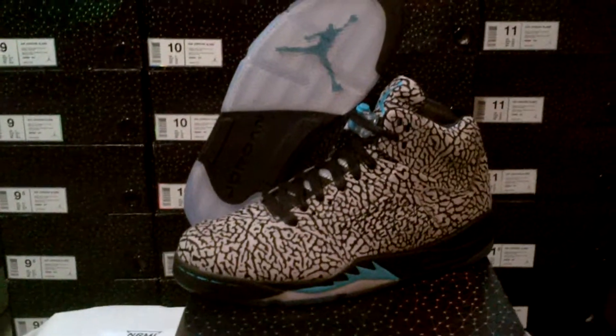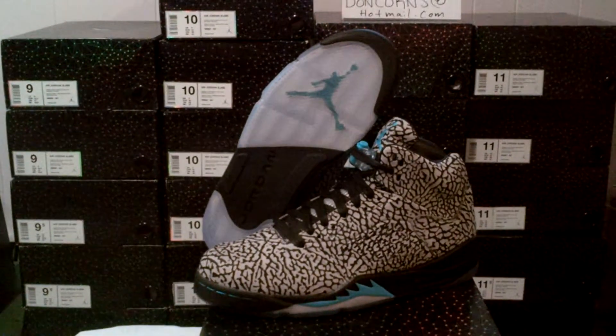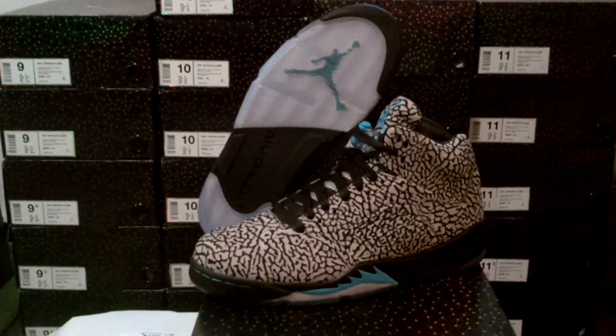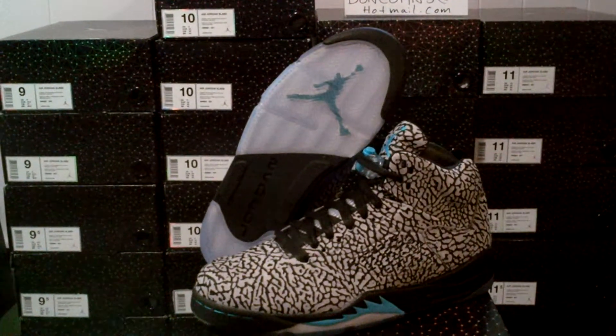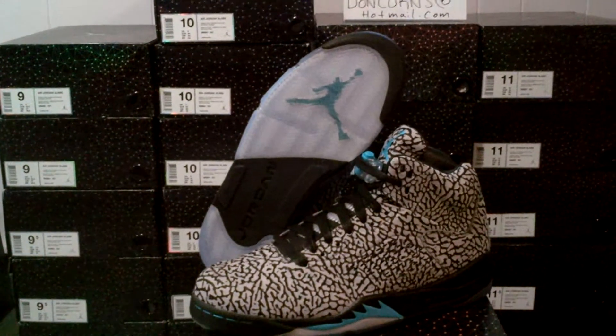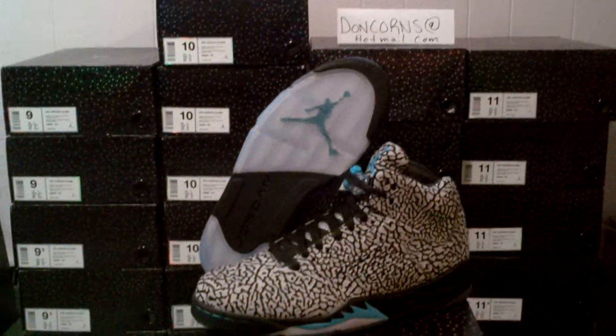What's up YouTube? Don Korns here today with another shoe video for you. This is the Jordan Retro 5 3Lab5, retail for $225 US and $280 Canadian. I just picked these up yesterday — October 26th was the release date in Canada.